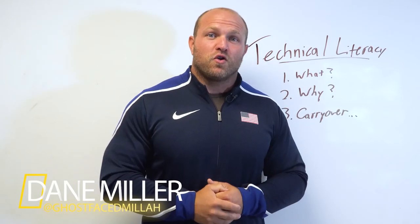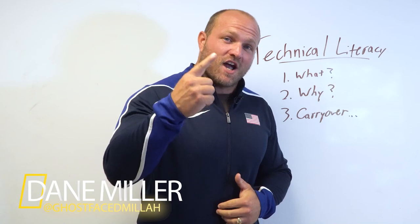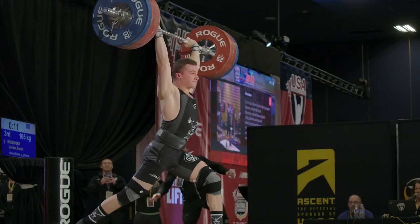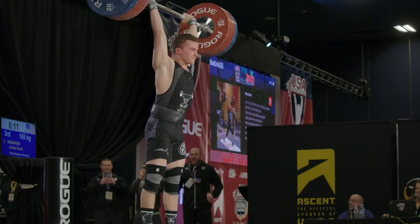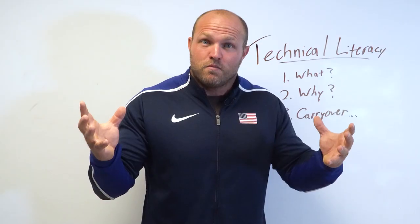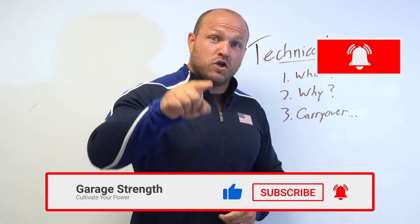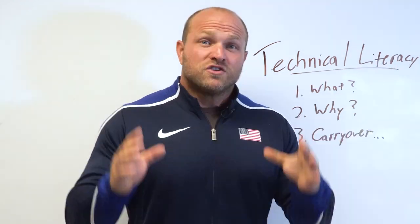What's up everybody, it's Dan Miller from garagestrenght.com. If this is your first time to the channel and you're interested in becoming an athletic freak — you want to get stronger, you want to be more explosive, you want to have better speed on that field, maybe you want to be a more proficient Olympic weightlifter — make sure that you like, subscribe, and ring that notification bell so we can help you become a champion.